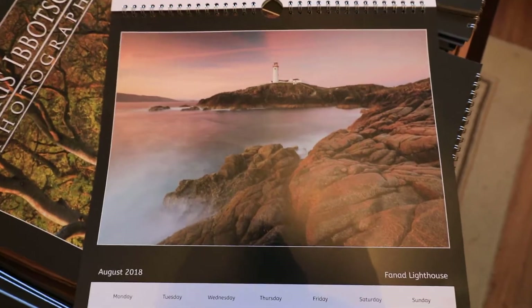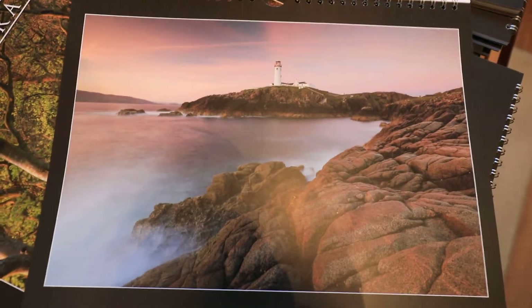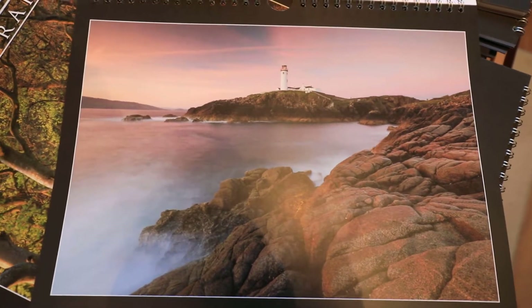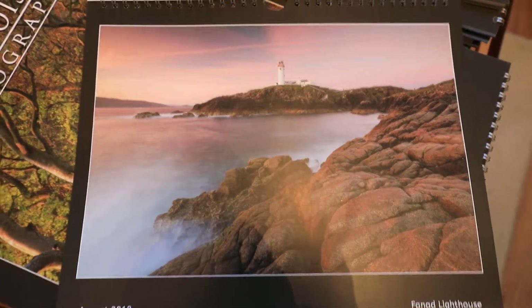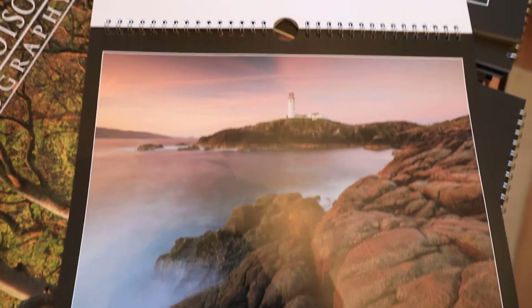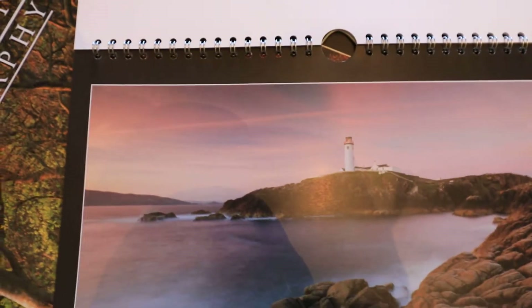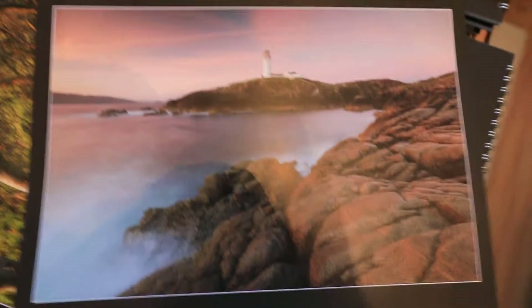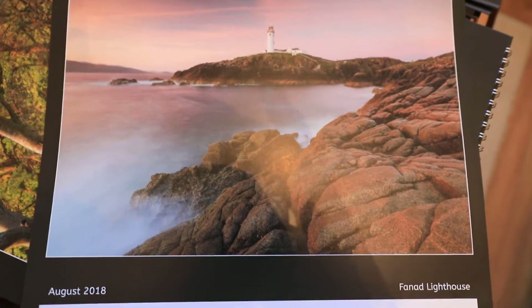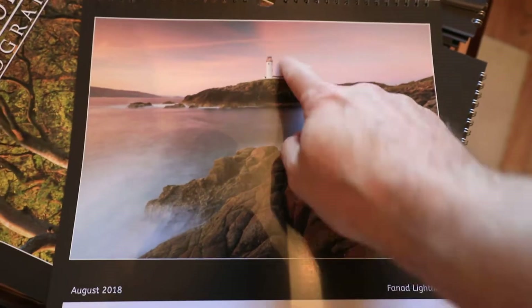That's one of my latest shots, up at Fanad Lighthouse two weeks ago. I stayed up there overnight and made my star trail video and captured the meteors as well. There was an absolutely glorious sunrise — really vibrant pinks in the sky. Nice foreground interest with the rocks, nice textures, and everything sweeping round again to the main focal point.